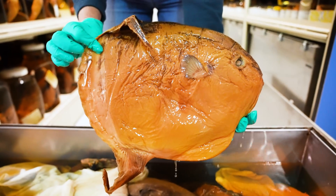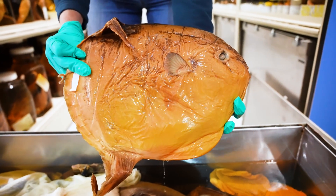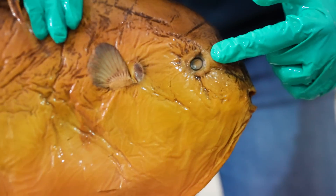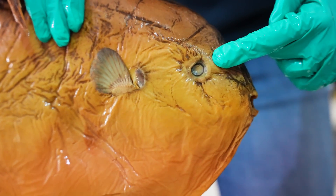Due to storage constraints, we can't keep a fully mature sunfish. It's the heaviest bony fish — they can weigh over 5,000 pounds, so that's like a school bus. The really big ones that get to be 10 feet long, their eyes are like the size of a dinner plate.